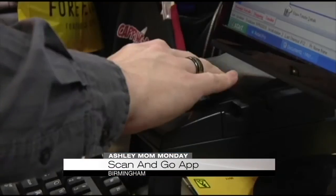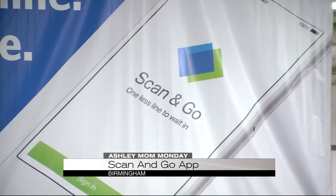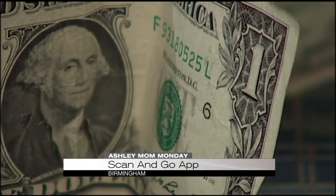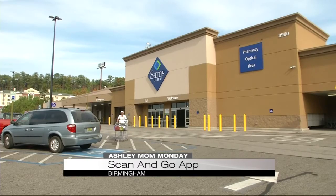For those mindful of holiday budgets and trying to find the time to get it all done, the Scan & Go app and pickup options are wonderful ways to keep your spending in order and keep you spending time with the ones you love.